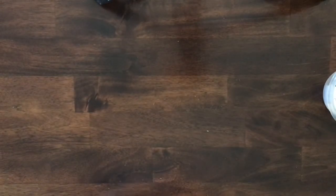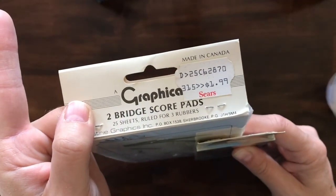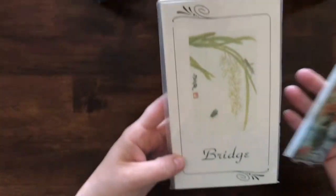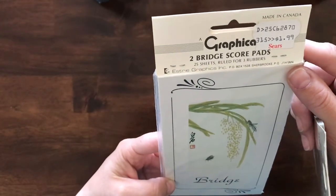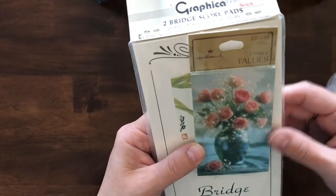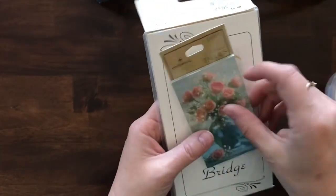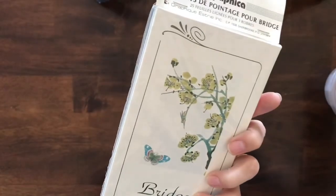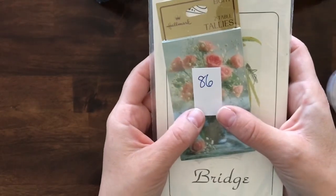Next I have some bridge cards — these are brand new in the package. Look, Sears, a dollar ninety-nine. There are two bridge score pads with 25 sheets ruled for three rubbers, and then there's one from Hallmark — eight tables. For these two packages, item number 86.